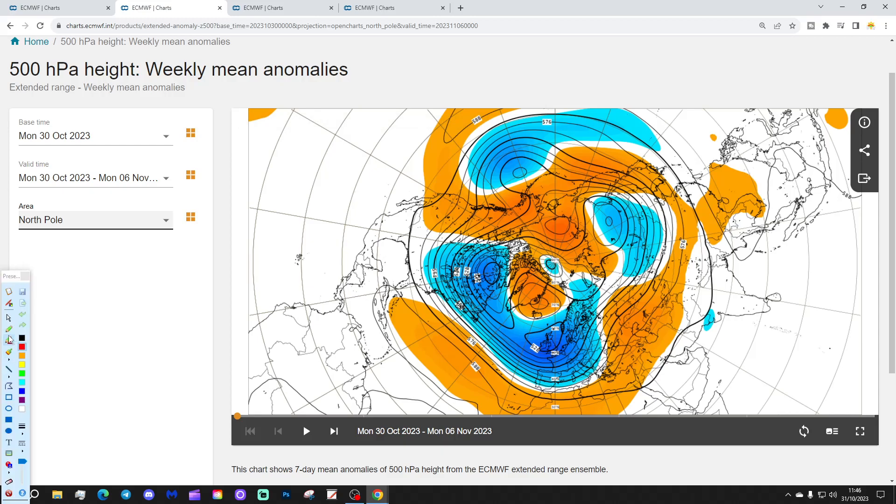That's the 500 millibar height from the Arctic and the North Pole view down. Again, lots of below-average heights, loads of low pressure in the Atlantic and into much of Europe as well. There's the blocking signal up towards Greenland, with higher pressure over on the eastern side of Europe and down into southern Europe.